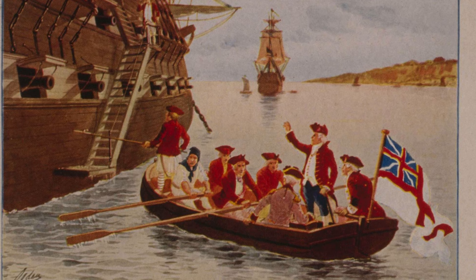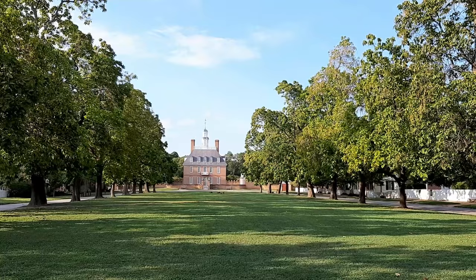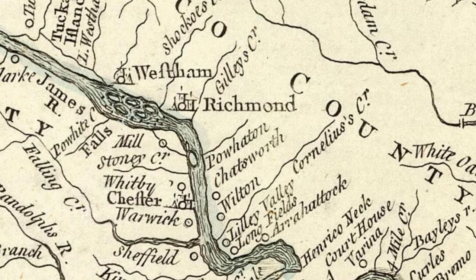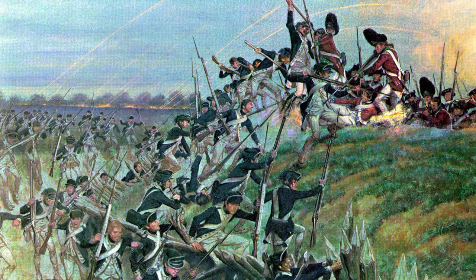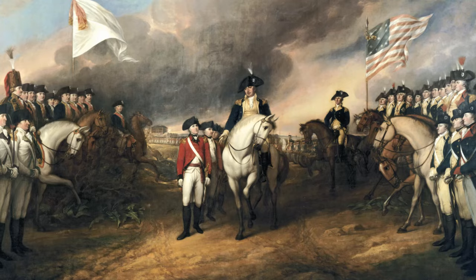With Virginia's declaration of independence in 1776, Patrick Henry was elected as the first independent governor, and took up residence in the governor's palace. He was followed in 1779 by Thomas Jefferson, who moved the capital to Richmond out of concern that Williamsburg was too vulnerable. Two years later, British forces under Benedict Arnold burned Richmond to the ground, but nevertheless the new capital stuck. That same year, the battle of Yorktown was fought a short distance from Williamsburg, seeing a decisive victory by the allied American and French forces against the British, and would be the last major land battle of the Revolutionary War.